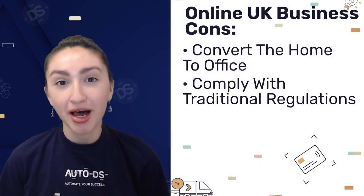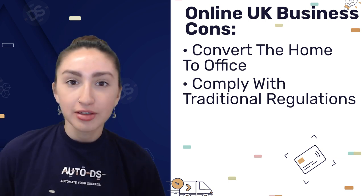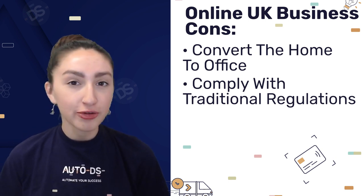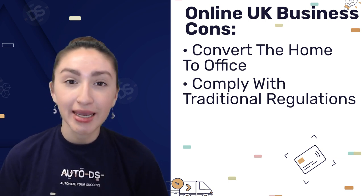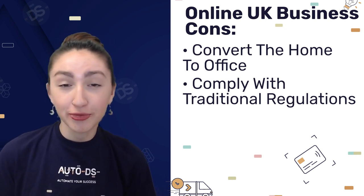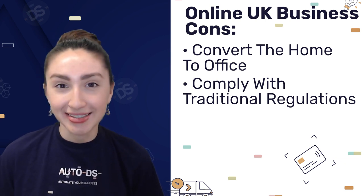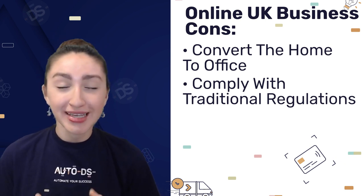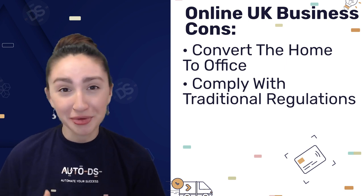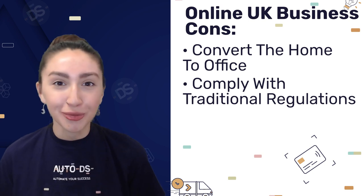Our next con is that you have to comply with traditional regulations when earning money online in the UK. Since most of the online jobs include freelancing, you'll personally need to take care of your financial and legal obligations. For example, you will be responsible for registering your online business for necessary licenses and taxes. These traditional regulations and laws can become a lot to deal with at once, so it might be beneficial to hire a professional to help you out with all of these requirements.